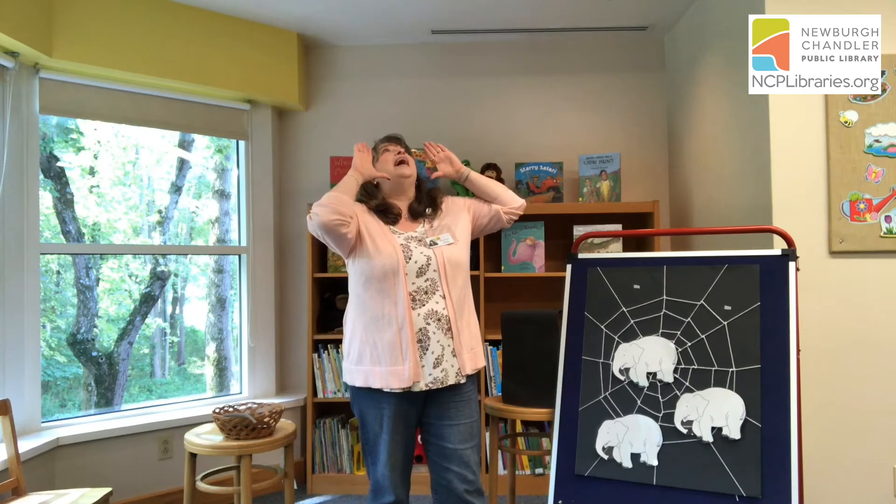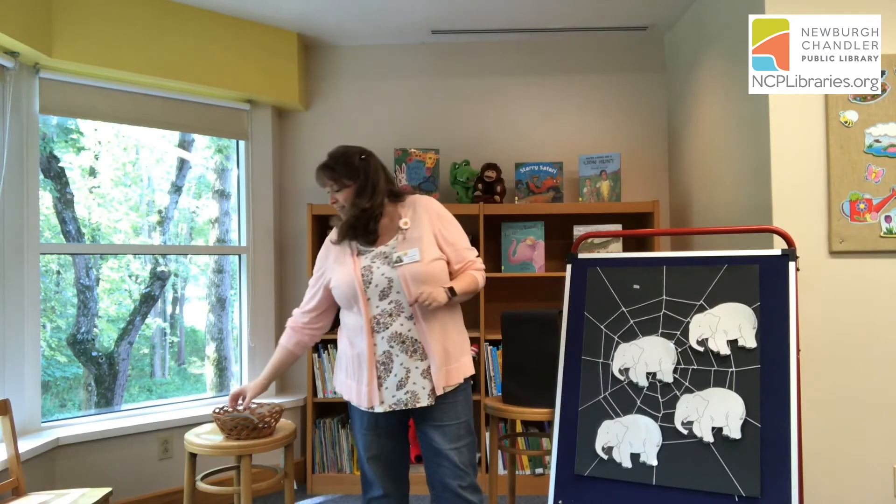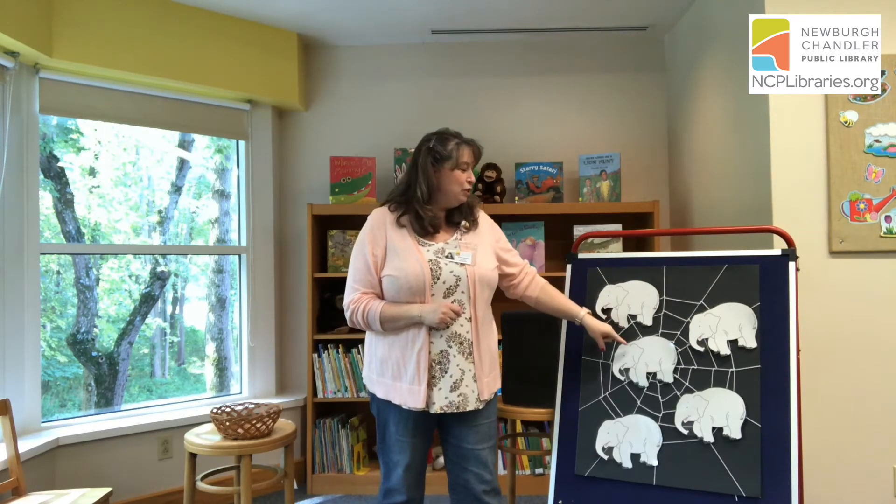Three little elephants went out to play on a spider's web one day. They had such enormous fun, they called for another elephant to come. Oh, elephant! Four little elephants went out to play on a spider's web one day. They had such enormous fun, they called for another elephant to come. Oh, elephant! Can we count how many elephants we have on the board now? One, two, three, four, five. Five little elephants went out to play on a spider's web one day. Then the web went creak, and the web went crack, and five little elephants went first spot.